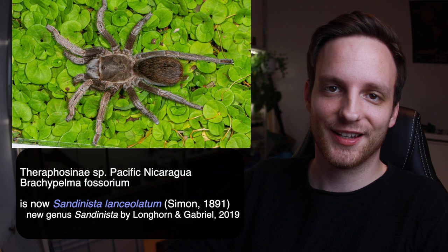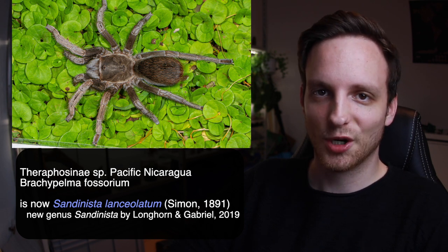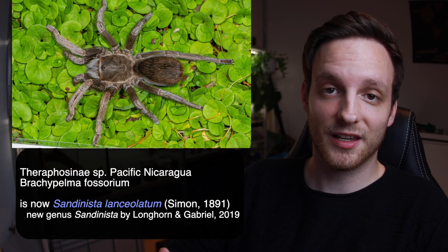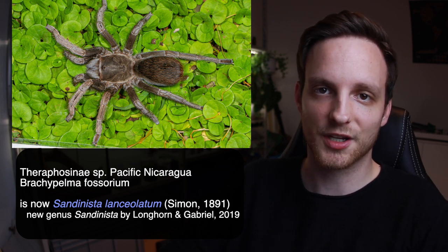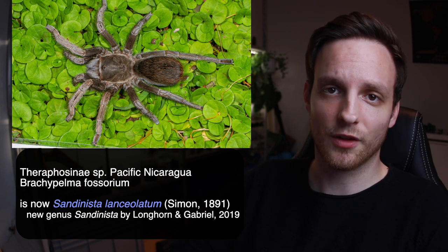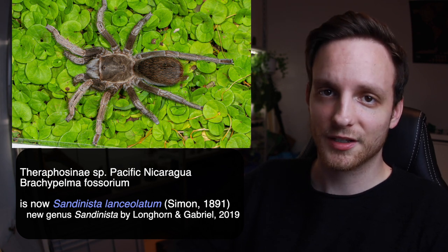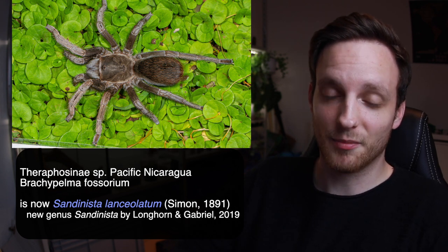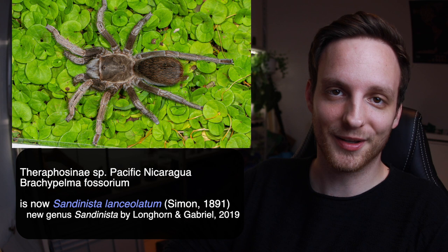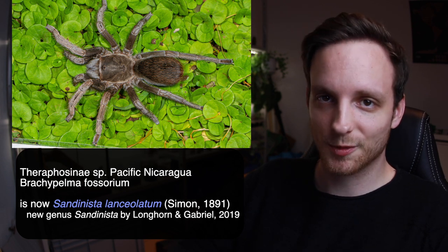Short summary: there is a new genus called Sandinista, named in reference to the political party in Nicaragua that was against the dictatorship. This new genus houses the former Aphonopelma lanceolatum, making the new combination Sandinista lanceolatum. It is basically the species known in the hobby as Theraphosinae sp. Pacific Nicaragua or Brachypelma fossorium. There are several different names — make sure you check them, because maybe you already have one of these Sandinista lanceolatum at home. If you do, leave a comment!